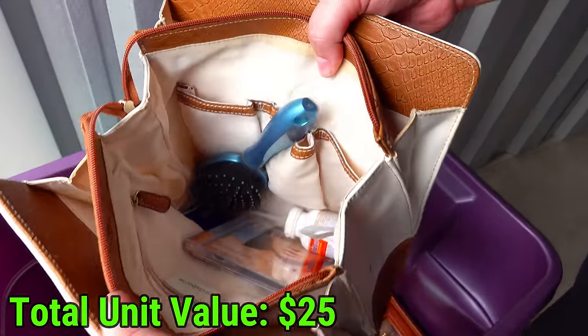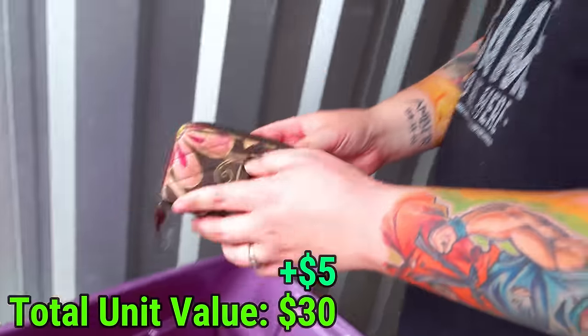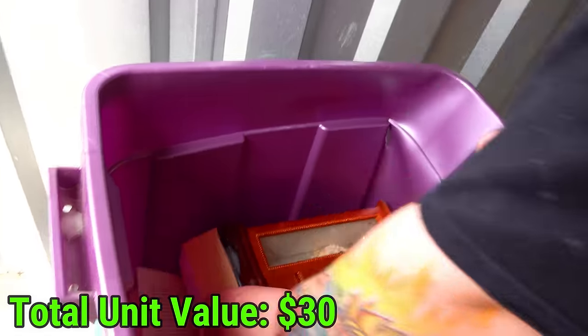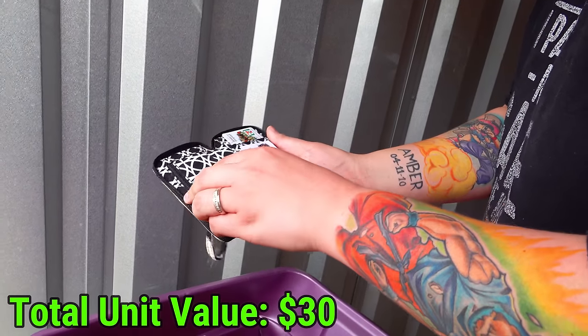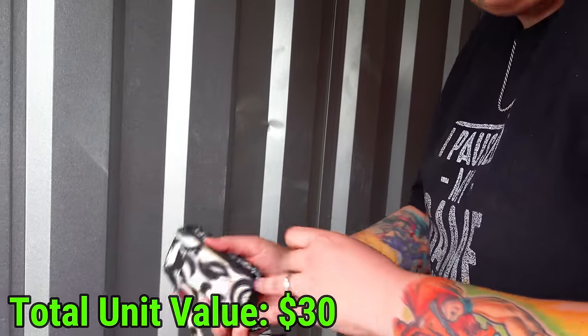We got a bag here - a Liz Claiborne bag, it's kind of used. Nothing in it unfortunately. There's a little zipper. This is a book. Is this another wallet? It looks like a wallet. It's got some 7-Eleven cards in it - 7-Eleven rewards. Nothing in there.